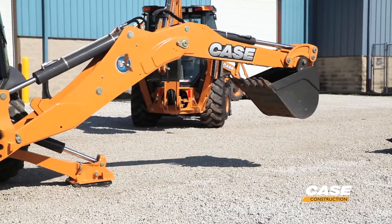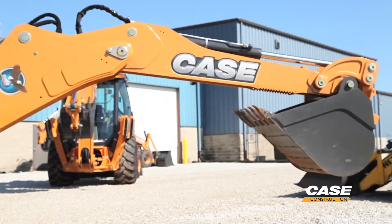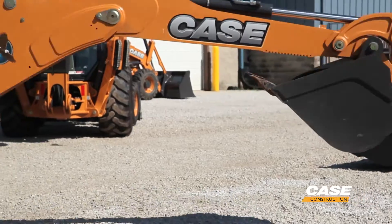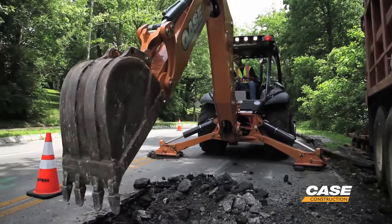Case is the only manufacturer that has ProControl built-in standard into its line of backhoes. This feature, while you may not realize that you have it, does help you improve your cycle times and get back to your trench. It also helps operators who are new coming onto the job site feel a lot more comfortable and not have to overcorrect or worry about material spillage.